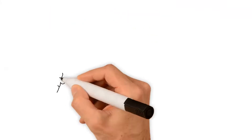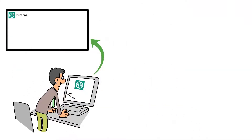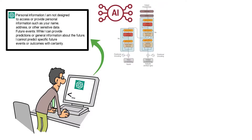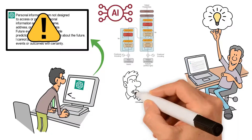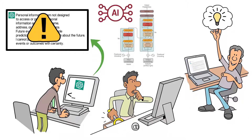When using ChatGPT prompts, it's important to keep in mind that the responses generated by the language model are not always accurate or reliable. ChatGPT is an AI language model and although it's been trained on a vast dataset, it's still prone to errors and biases. Therefore, it's important to use critical thinking skills when evaluating the responses generated by ChatGPT. Users should consider the context of the conversation and the accuracy of the information provided before accepting its responses as true.